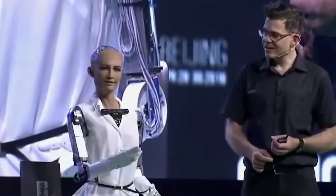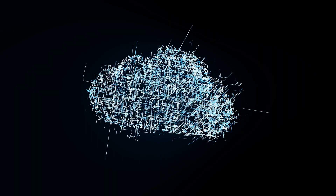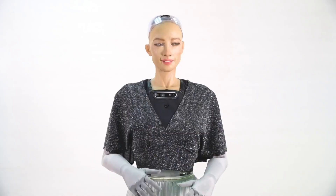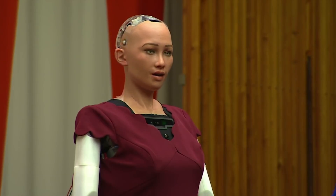Sophia has been used in education, customer service, and as a platform for research into human-robot interactions. Its expressive face and ability to express emotions make it engaging and useful in various roles, from promoting technology to providing companionship in settings like hospitals or homes for the elderly. Overall, Sophia showcases how robots can blend into human environments and assist in tasks that benefit from intelligence and empathy.